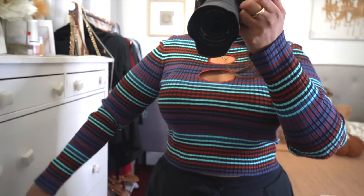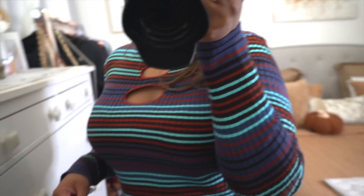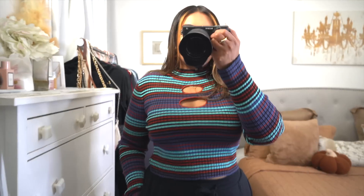For this shirt I'd actually suggest sizing down because it stretches out a lot. Normally for Madden NYC I'll wear an XL or XXL depending on the cut, but for this shirt I got it in a large and it fits so nicely. It comes in another color — this one is blue, the other is more of a brown-orange, which is definitely more fall-looking. This one has some browns and orange-brown in it too, plus a cute cutout detail — actually two cutouts. It sits right on my waist, really comfortable, good quality.